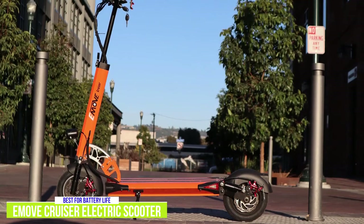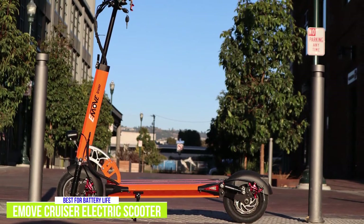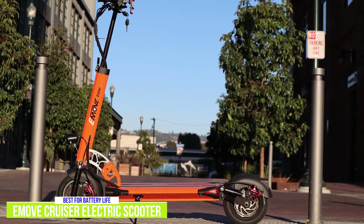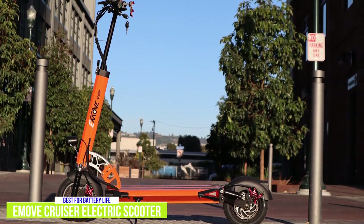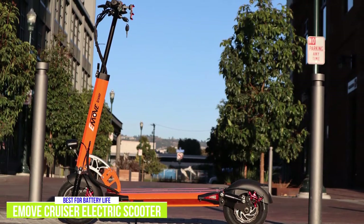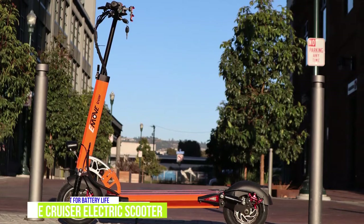If you're looking for a scooter that can go the extra mile, the E-Move Cruiser is the long-range commuter you want. No other scooter packs in so many rider-focused features with such high performance — like semi-hydraulic brakes, front and rear suspension, lighting and turn signals — and most of these standard features would be considered upgrades on other scooters.